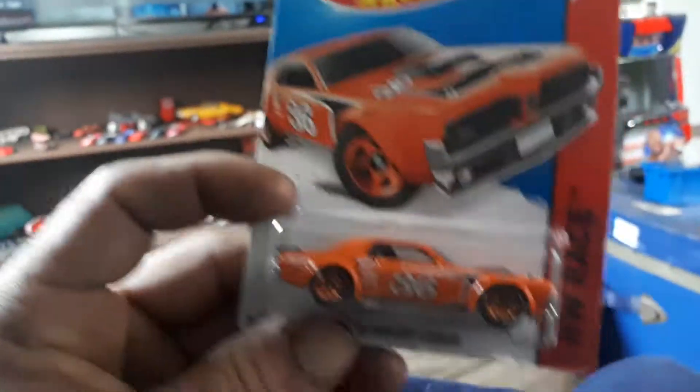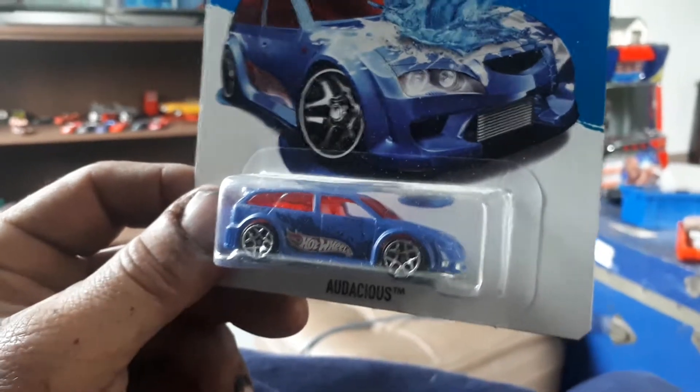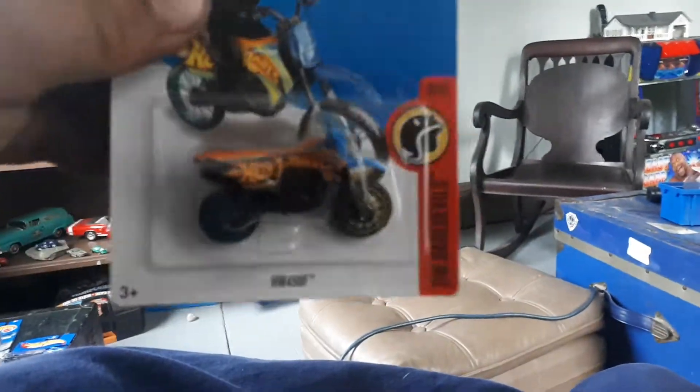And another one. The only thing I wish is they'd put a different number on every one, then it'd be different, but you know, that's the way it is. Oh, a color shifter — audacious. It does sort of look like an Audi, but I don't think that has any real merit. Dirt bike — my little nephew likes these things.